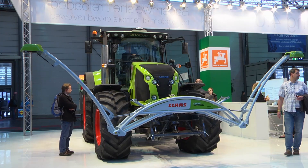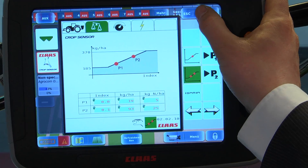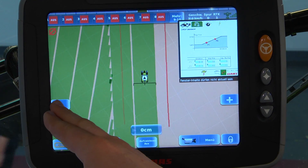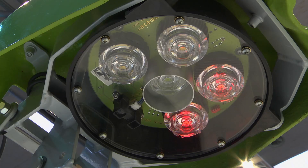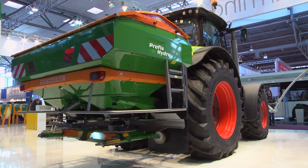From the shed to the field, digitally networked farm machinery will soon be a reality. In the future, tractors and combine harvesters will be able to exchange all sorts of information, such as their current location. Farmers are already using infrared sensors to access key soil properties, such as moisture levels, which allows them to optimize their fertilization programs.